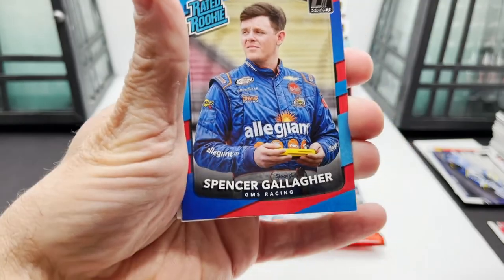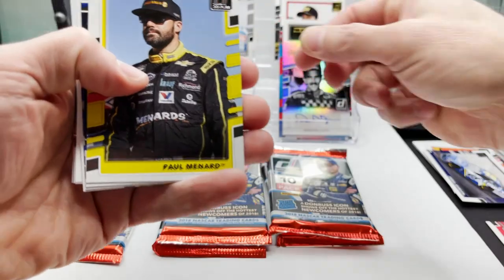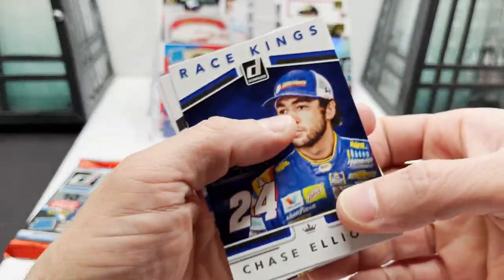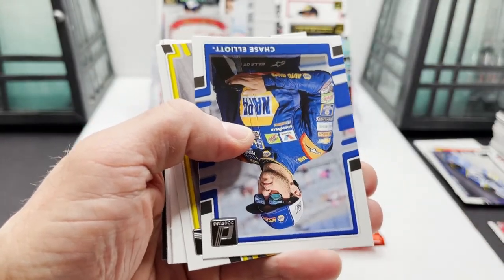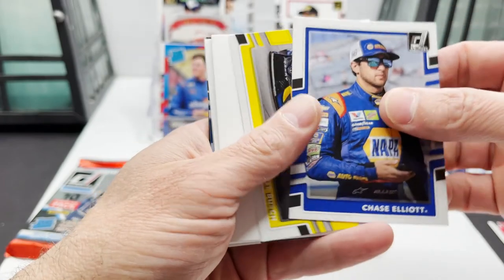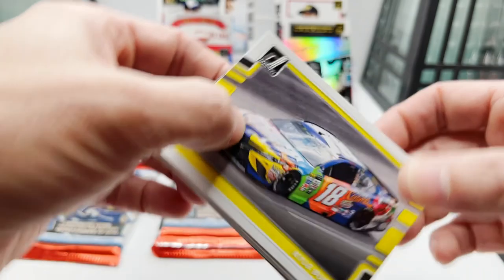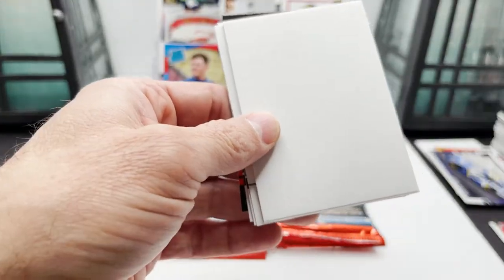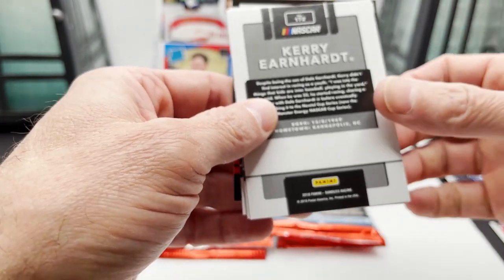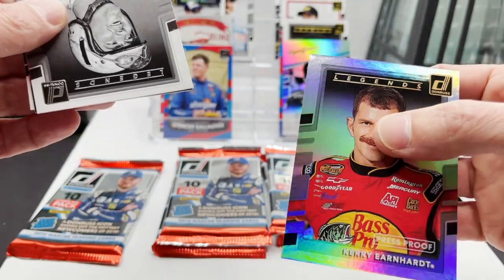Got a Rated Rookie of Spencer Gallagher — that's alright. Paul Menard, got Chase Elliott Race Kings, behind it Chase Elliott base card, and behind that is Kyle Busch — that's cool. Then we're going to come up with a filler, but behind the filler is going to be a Kerry Earnhardt numbered to 17 of 99 on the Legends.